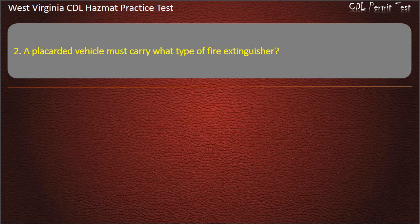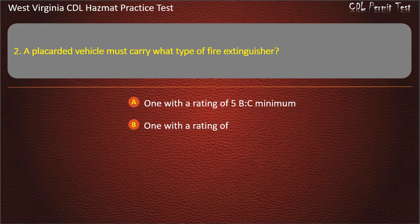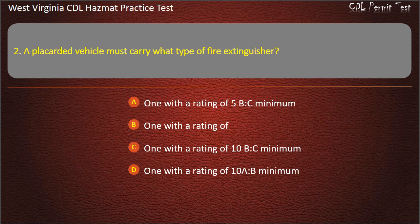Question 2. A placarded vehicle must carry what type of fire extinguisher? 1 with a rating of 5 BC minimum. 1 with a rating of 10 BC minimum. 1 with a rating of 10 AB minimum. Answer: 1 with a rating of 10 BC minimum.